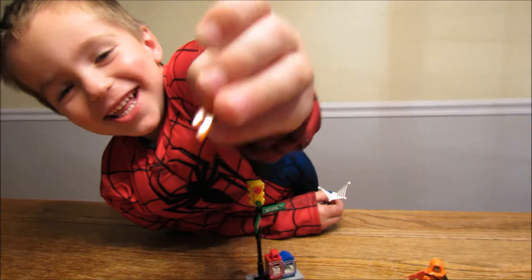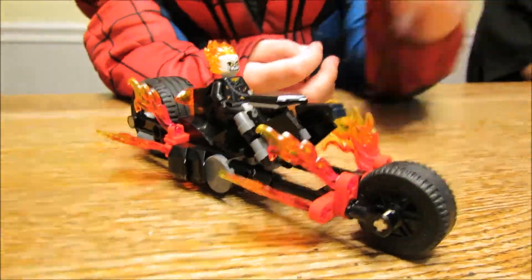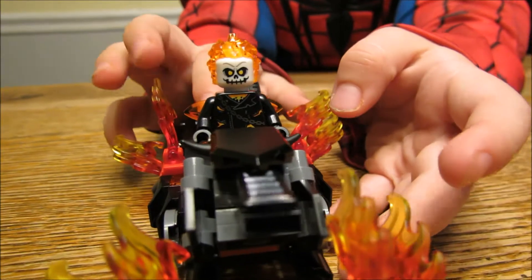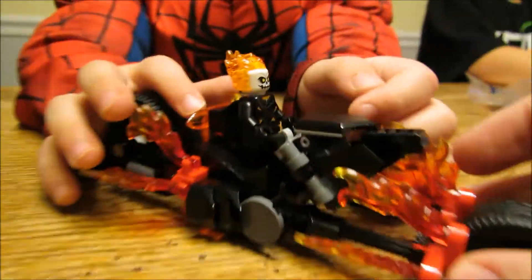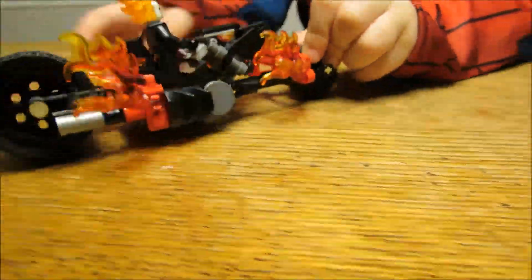All right, buddy, let's get started on the next bag. All right, you're done with the Ghost Rider — that's cool! He's got a pretty sweet motorcycle, right? Very nice — it's got lots of flames on that!